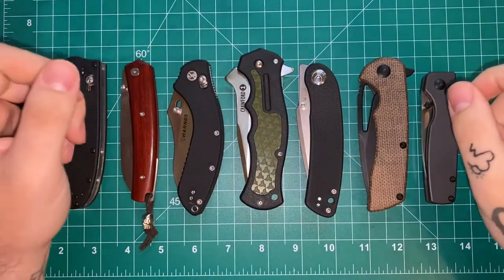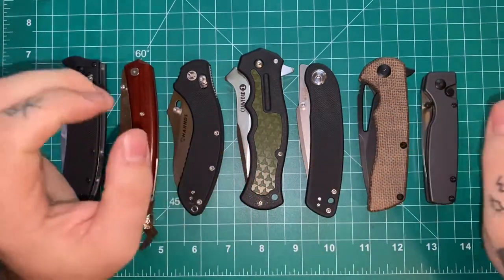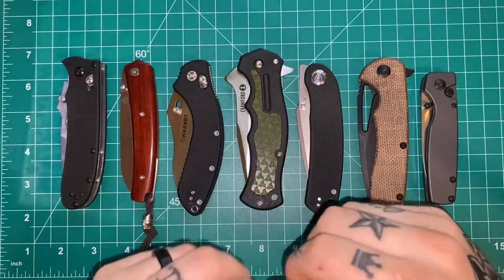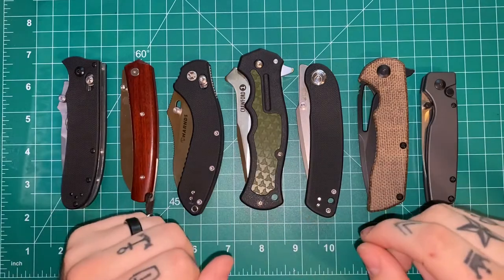How's it going guys? Andrew here with Justified EDC and I wanted to bring you guys a video on budget knives, budget folders in particular, and what makes a budget folder worth it, what makes one good, and just the trend that we're seeing with budget folders right now.